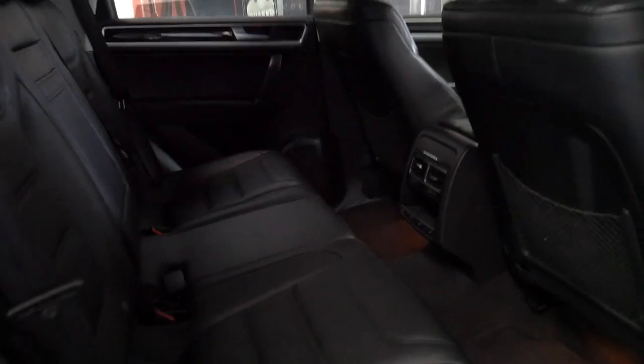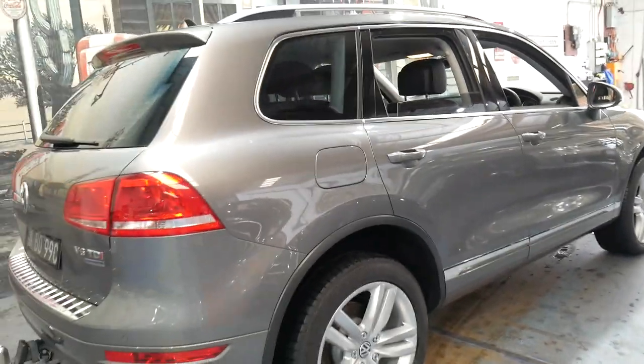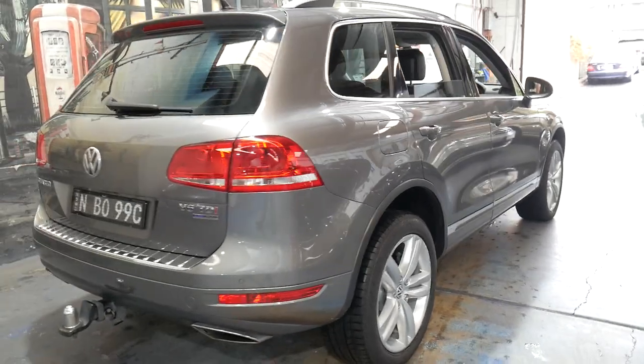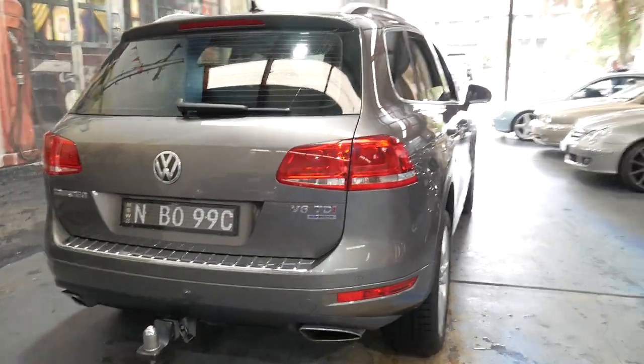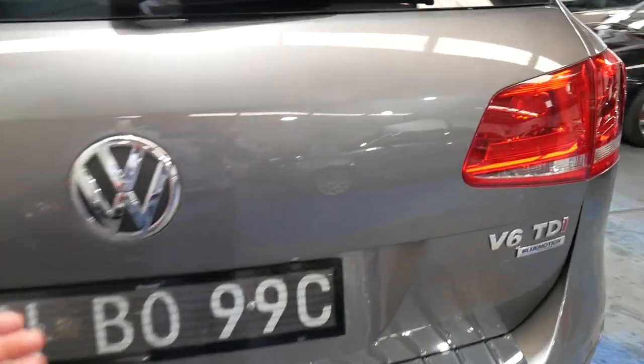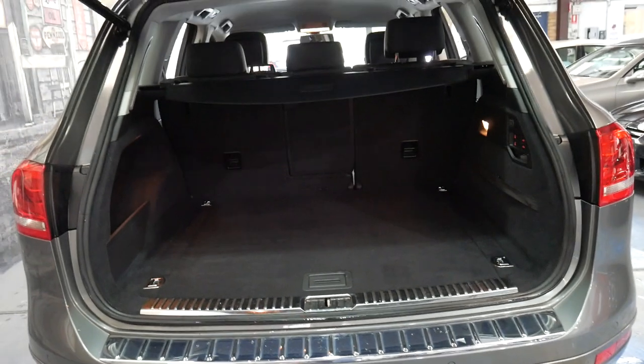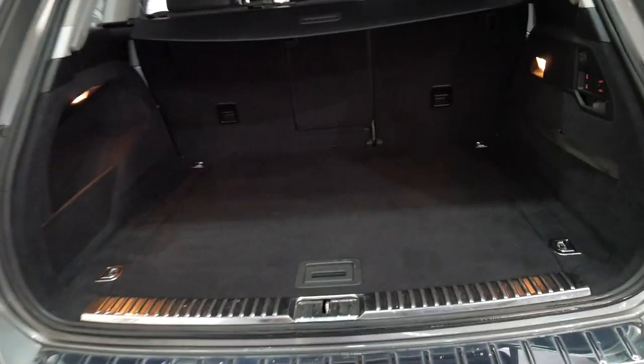The leather in the back is excellent. Sorry about the light — it is raining here today, but luckily we're inside in a warehouse. It does have a tow bar, an electric tailgate, parking sensors and tinted windows. It looks like it's got the original plates from new. If you look at the service history, you can see a lot of the servicing was done in the Hunter region.